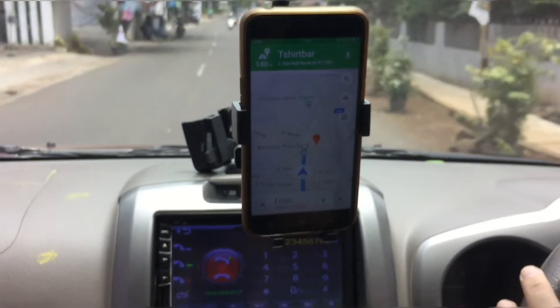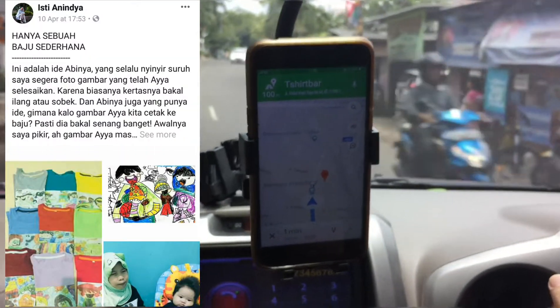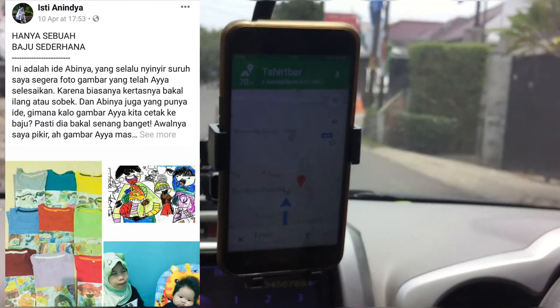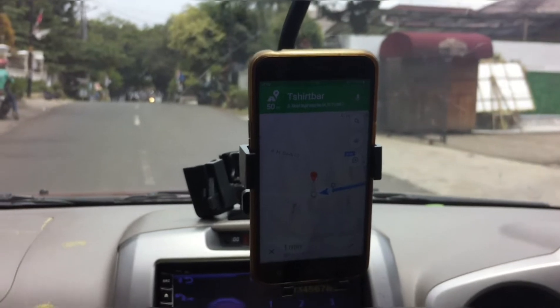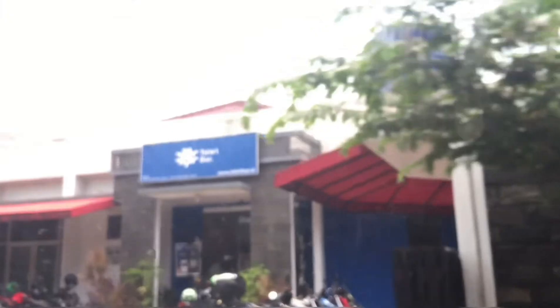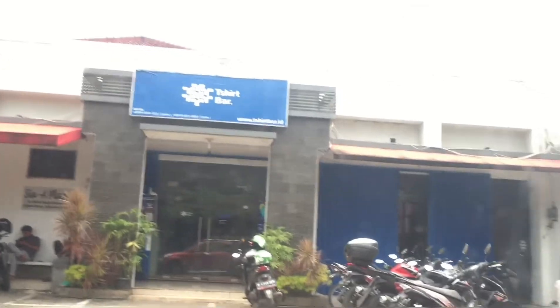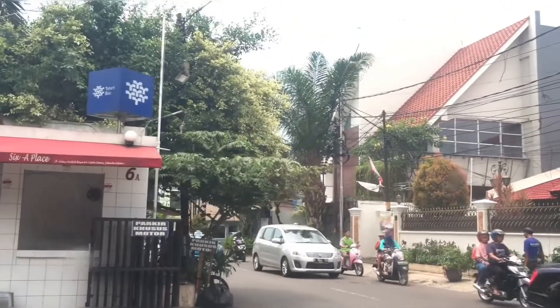Kemarin saya pernah posting di Facebook tentang cerita ayah yang suka banget pakai baju yang ada gambar yang dia punya. Di vlog kali ini saya akan menceritakan gimana proses akhirnya kami memutuskan mencetak baju itu, nyetaknya di mana, proses nyetaknya seperti apa, dan nanti kita akan sedikit cerita biayanya berapa.